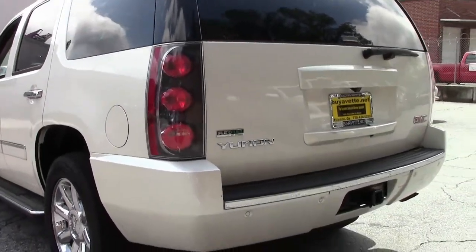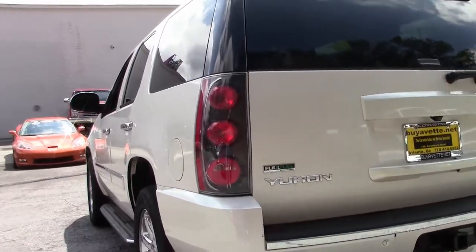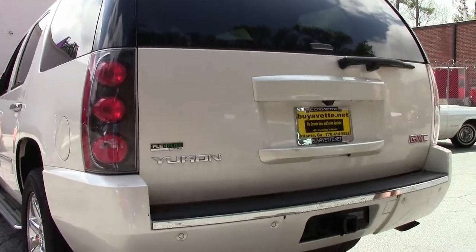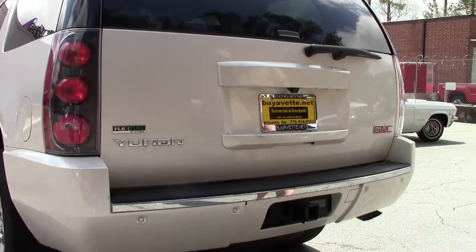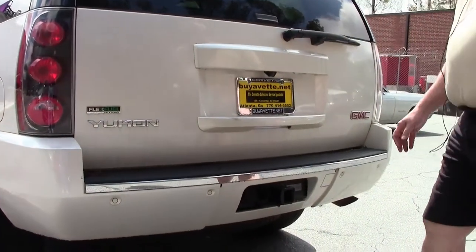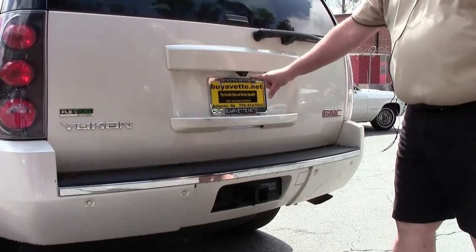It's as-is, no warranty folks. We do have step sides to get into it. You do have a towing package, and you have your plug-in light system here. And here's your backup camera right here.